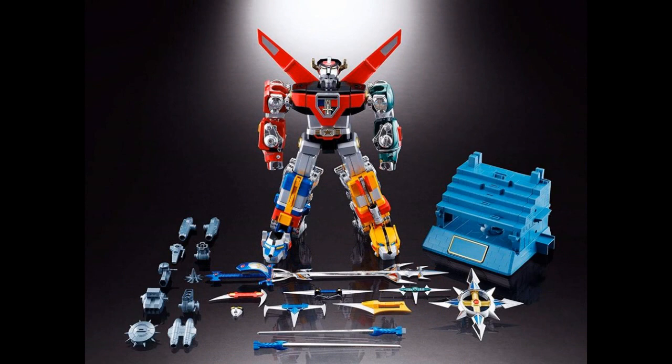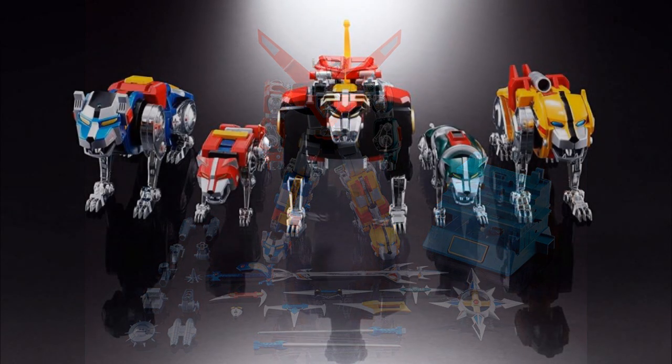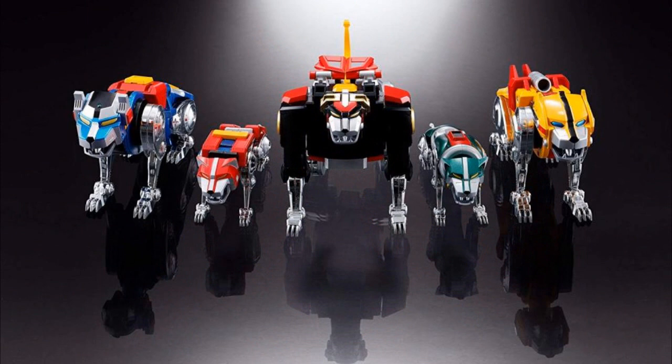Also from Bandai Spirits, this is a reissue of their GX-71 Voltron. It's 10 and a half inches tall and it is plastic — I don't think there's any die cast in this thing. It does break down into the lions, but that's just chromed over plastic, it is not metallic at all. This is $350. For plastic? Yeah, $350, 10 and a half inches tall. For that much, you need to put some die cast in there.